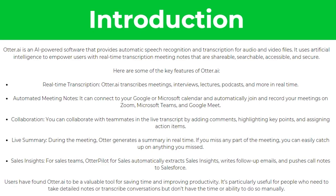Here are some of the key features of Otter AI. First, there's real-time transcription, meaning you can transcribe meetings, interviews, lectures, podcasts and more in real time.